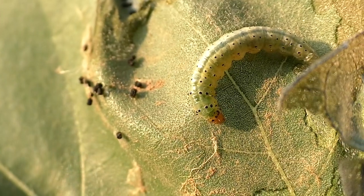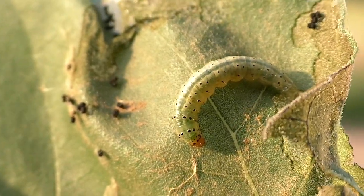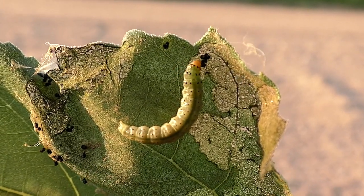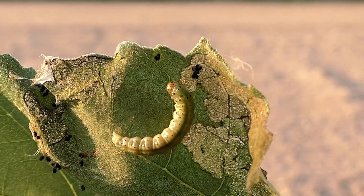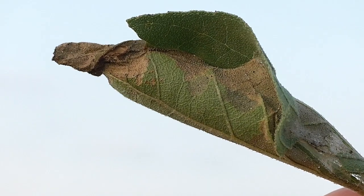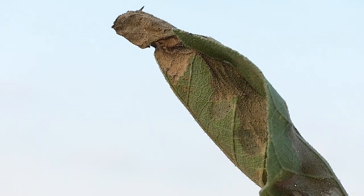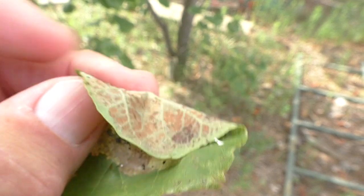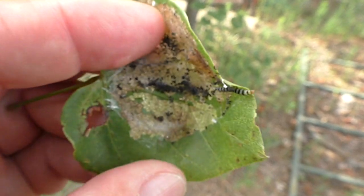Instead, he lives in a small, gloomy tent of his own making. He's part of a large group known as leaf rollers. He eats and grows in tight quarters, hidden in plain sight. More than 10,000 kinds of leaf rollers exist, but they all use the same trick for protection.